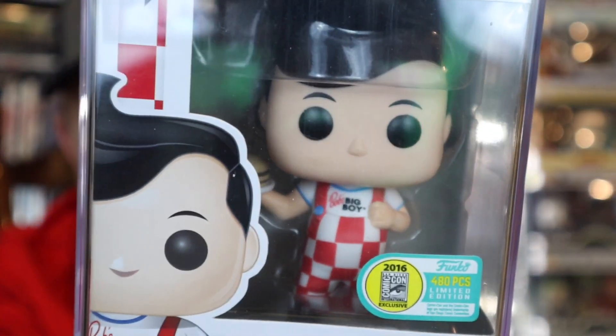We'll start out with the most expensive pop in the collection. Now, this is the most expensive for value. It did come in a Toy USA damage box — it has some creases to it, but overall it's not bad. It is one of the holy grails of the Ad Icon series. It is a 480 piece — Bob the Big Boy.